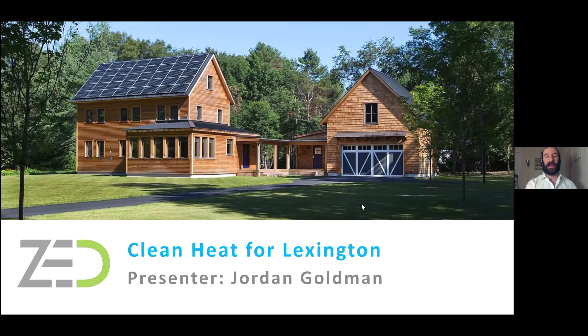My name is Jordan Goldman. I am the engineering principal at Zero Energy Design. We are an architecture and engineering firm with offices in Boston, New York City, and Portland, Maine.